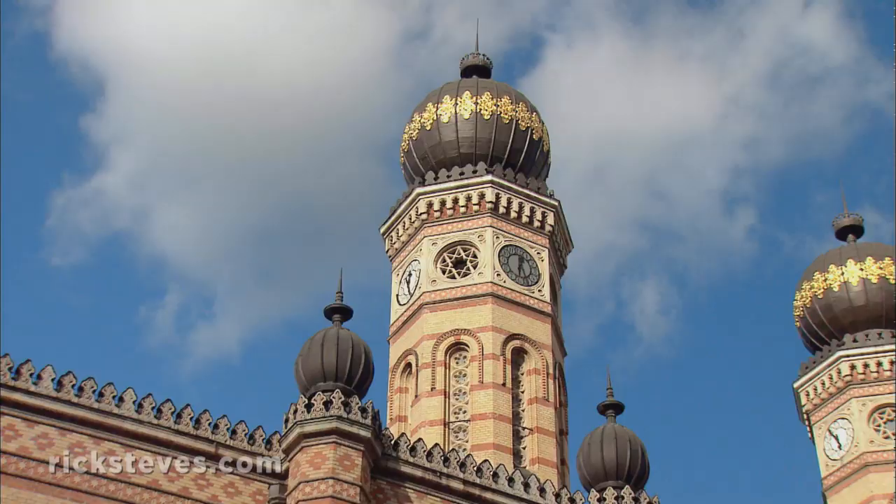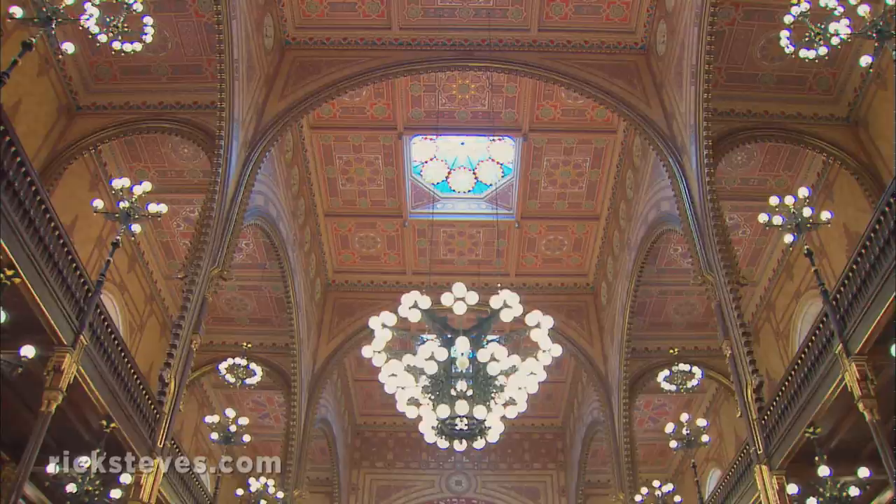Budapest's wonderfully restored synagogue is huge — the biggest in Europe. It's a reminder that in the 19th century, a quarter of the city was Jewish.